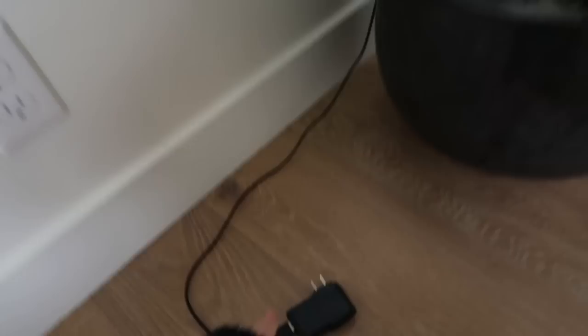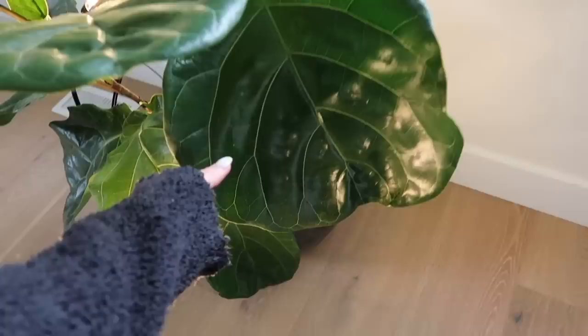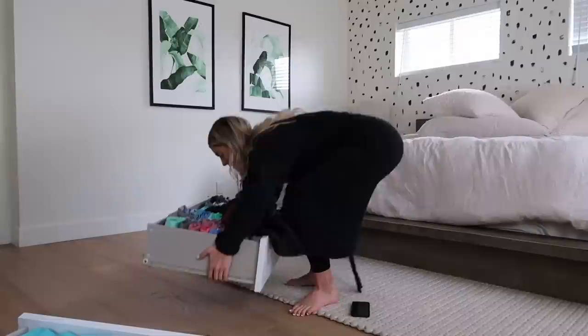I also have this fiddle leaf fig in my bedroom — this is my very first fiddle actually. I've been supplementing it with some artificial light as well. I'll usually add the grow lights when it's not sunny outside at all, like during winter. Now that we're slowly moving into summer, hopefully I won't have to use them. Look how massive this leaf is — this is like the world's biggest leaf. I love it.